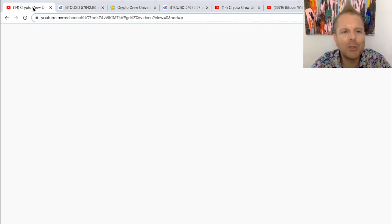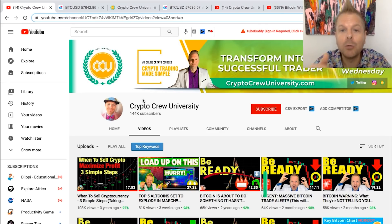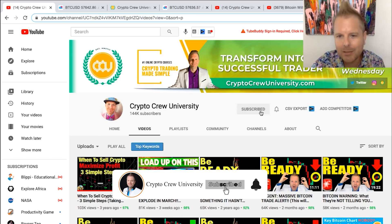Welcome back if you're returning to the channel. If you're new, welcome in. Do you want to have less stress and more success? Hit that subscribe button right now.